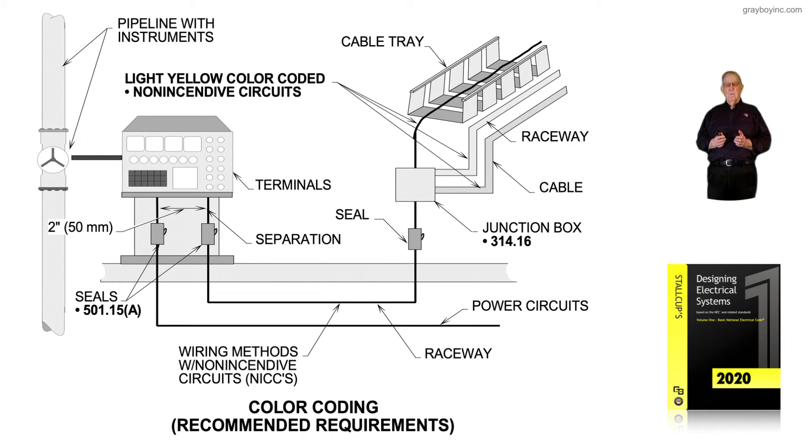Remember, 501.105 and 501.150 deal with non-incentive circuits and how they can be used in a Class 1 Division 2 location. Figure 4-32 simply addresses a color coding means using light yellow as recommended requirements.